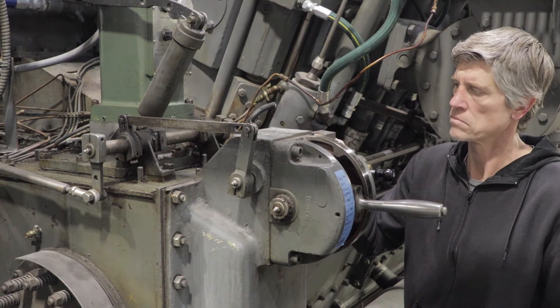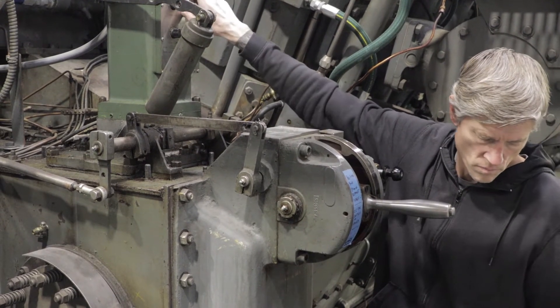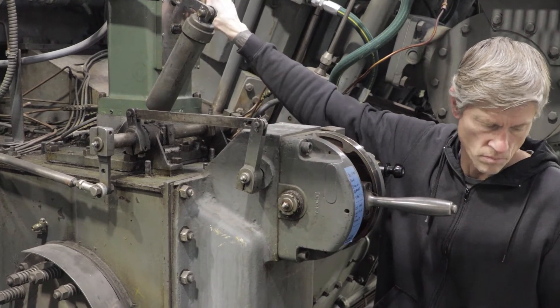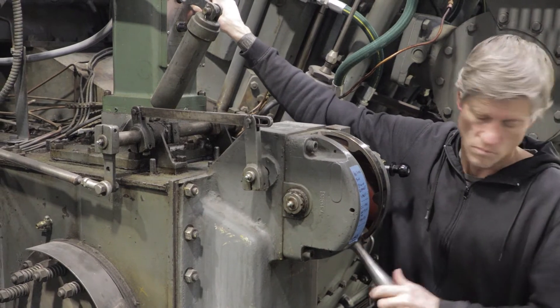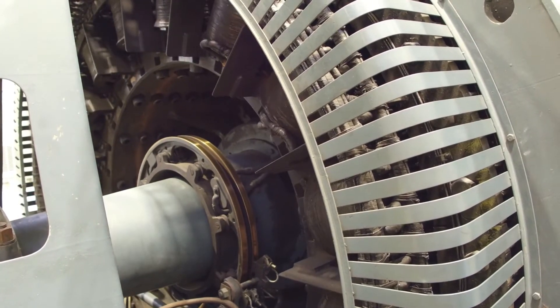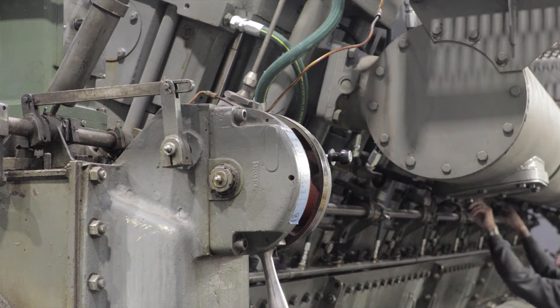In order to stop the generator, the engine is brought to an idle speed on the electro-hydraulic governor actuator by lowering the dial. The control handle lever is then dropped from run to stop. Once the engine comes to a complete stop, all 16 cylinder blowdown valves are reopened and the start air valves are shut.